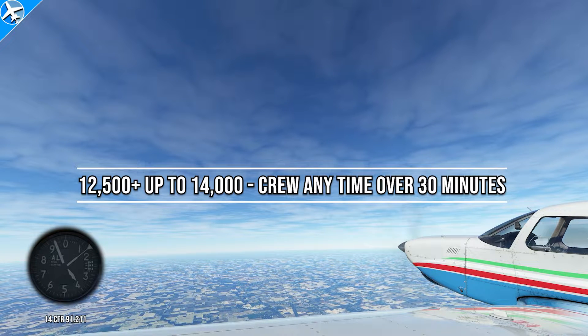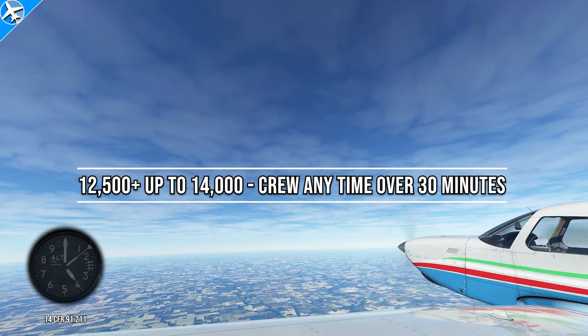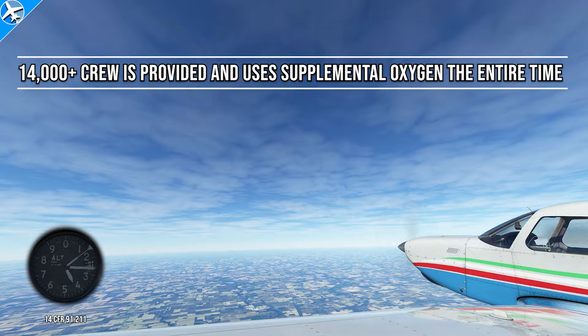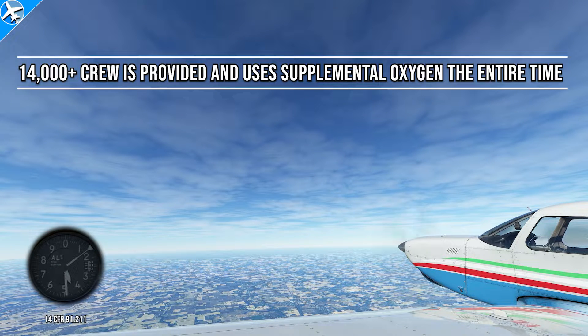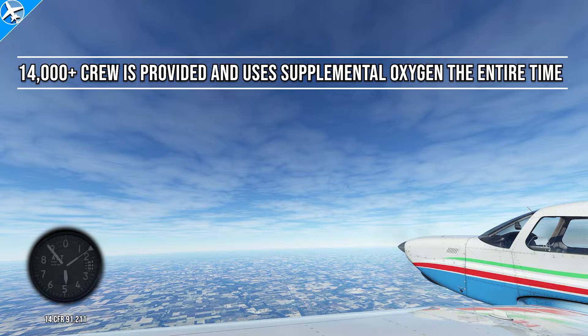The next requirement pertains to the crew as the aircraft continues climbing and exceeds 14,000 feet. Once that altitude of 14,000 feet is exceeded, the required minimum flight crew must use supplemental oxygen the entire time.